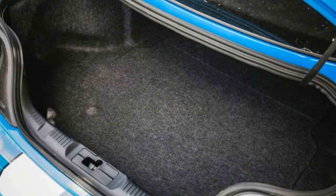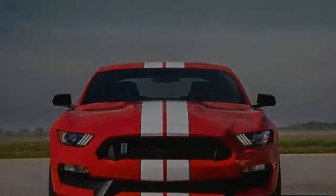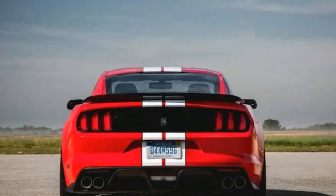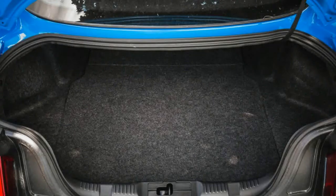The back seat stows with a pull-strap release and folds up by hand. Only the Dodge Challenger we tested held more luggage than the Shelby. We use carry-on luggage size boxes to measure cargo capacity with all seats up as well as with second or third row seats folded.